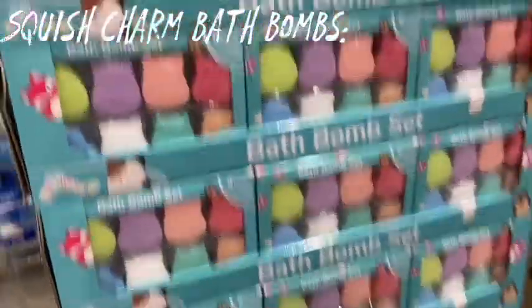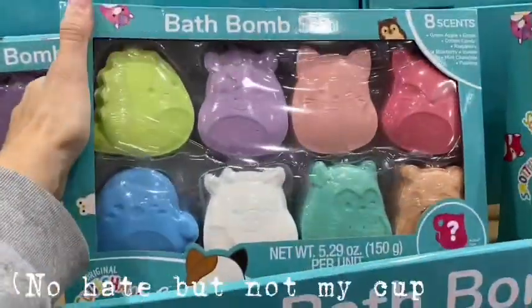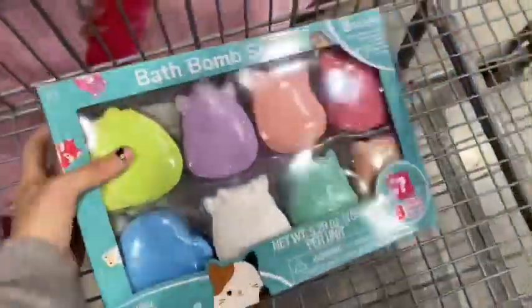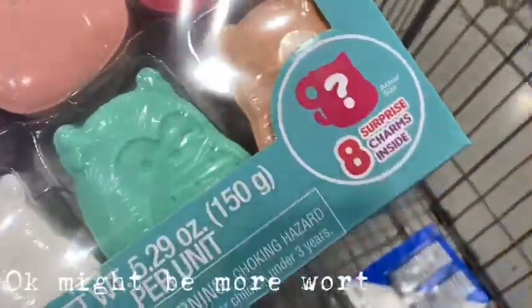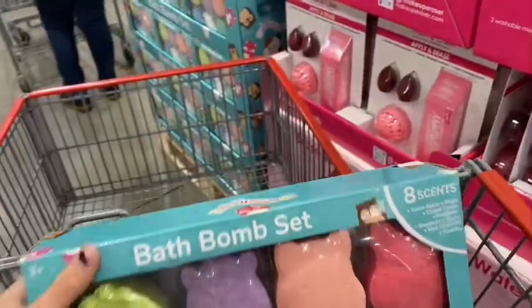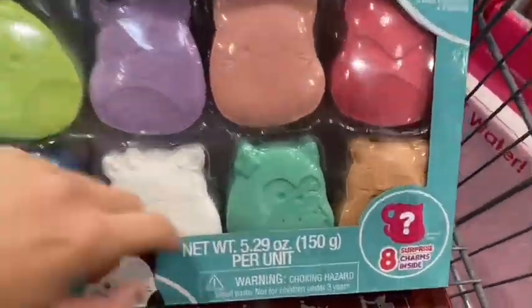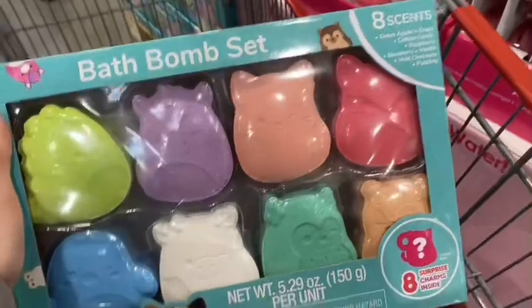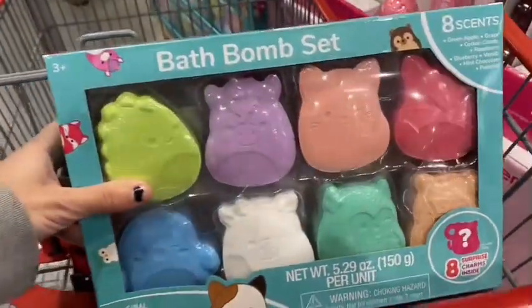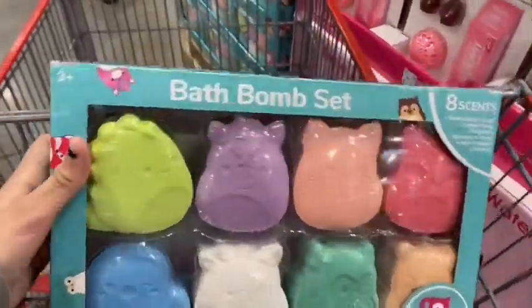I also found bath bombs, and these are also like really close in price to the five-inches, so I don't know why you would get these as opposed to the actual squish. They're so cute — look at the cow. It comes with eight charms — surprise mystery Squishmallow charms. So it might be worth the price, but still. I mean, why buy this when you can buy the plush? I'll show you guys what the charms look like — I've only found one example so far, but they're super cute. Just not my style.